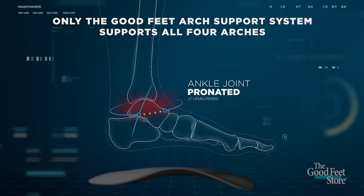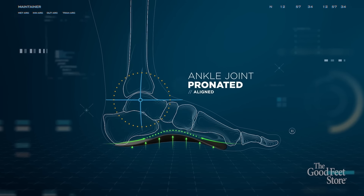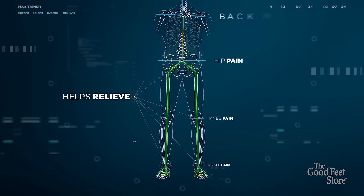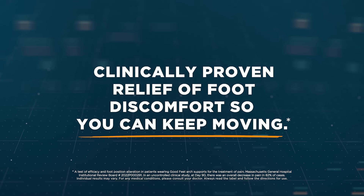The Good Feet arch support system is designed to support all four arches in your feet, providing comfort, balance and support all day. And they are clinically proven relief of foot discomfort so you can keep moving.